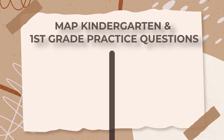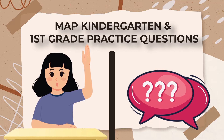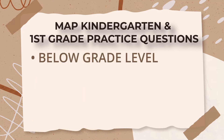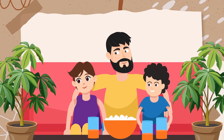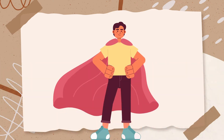Now let's dive into some sample questions. We've prepared examples from both the math and reading sections that come in three levels: below grade level, at or slightly above grade level, and above grade level. These examples will give you a clear idea of what your child will encounter. Please call your child over and try these questions together — it's a great way to help them feel confident and comfortable with the test format.